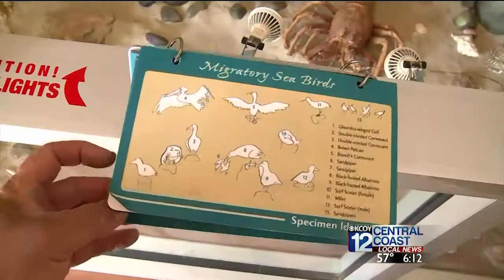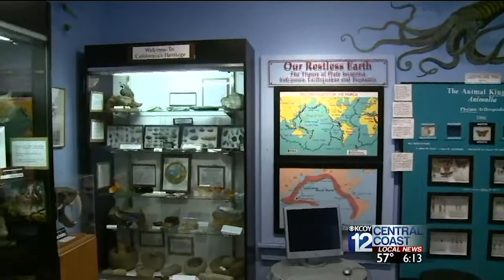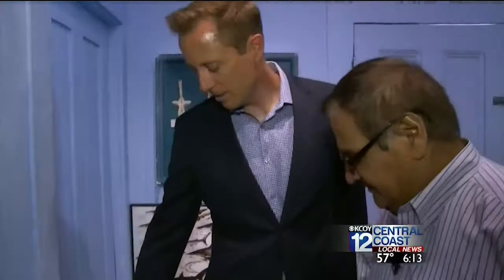Each room has a place to test your knowledge. I tried my hand at geological time in Santa Maria. During the Jurassic era, the Santa Maria Valley was covered with water, covered with forests, or desert? I'm gonna guess water. Yes, that's true.